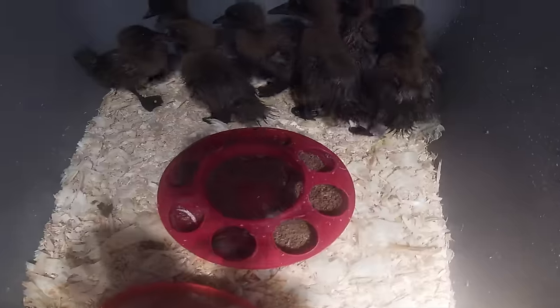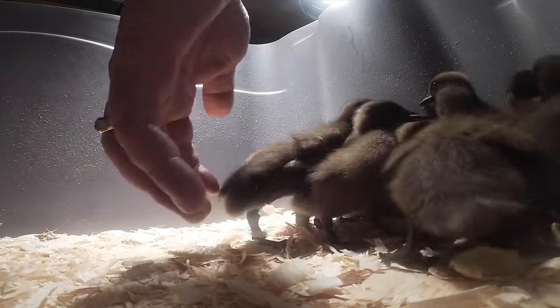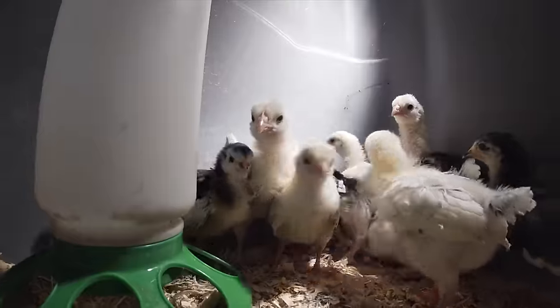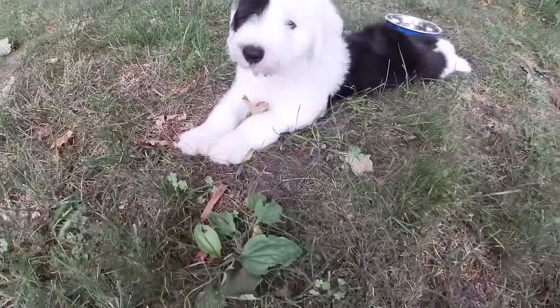The very first animals we got to the farm were ducklings. And then shortly after the ducklings, we got some chicks — Light Sussex chicks, Rhode Island chicks, and Black Leghorn chicks. So now we had ducklings and chicks living in the barn.